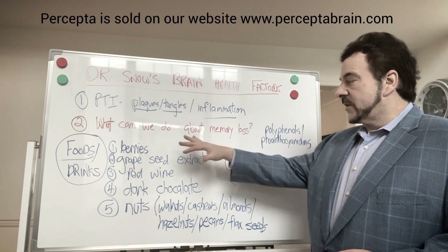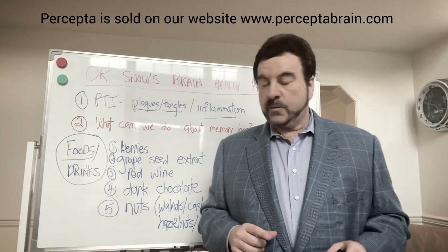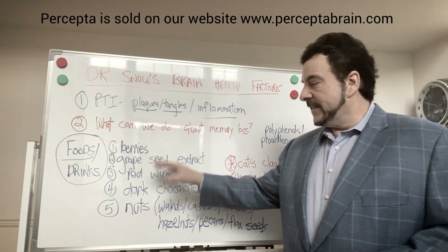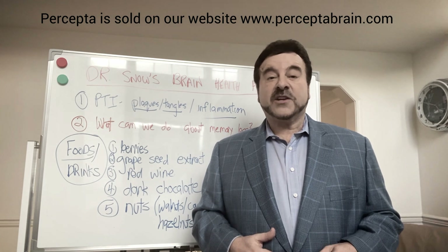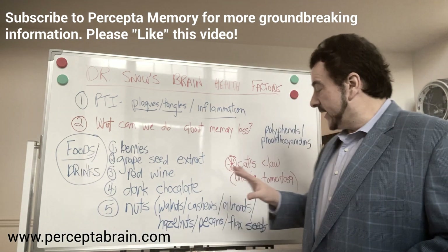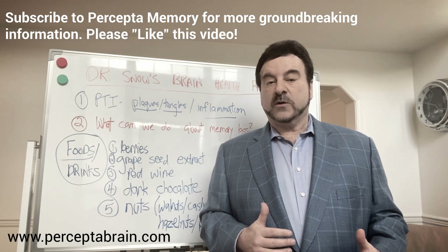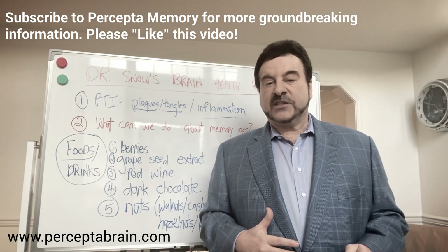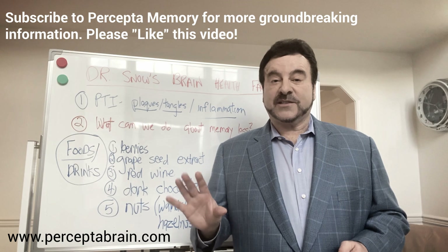So what can we do about memory loss? Cat's claw — Uncaria tomentosa — would be number one, and then eating these types of polyphenol-rich foods would be very important as well. I'm Dr. Alan Snow, and this is Dr. Snow's Brain Health Factoids. Next week, we're going to dive into what cat's claw and Uncaria tomentosa is, and the research that shows how beneficial it is for brain health. Thanks for listening.